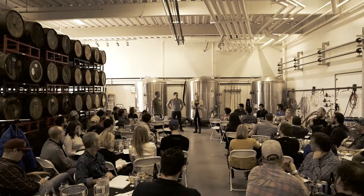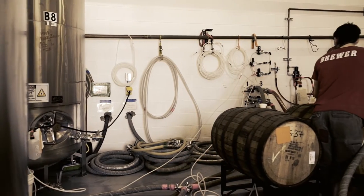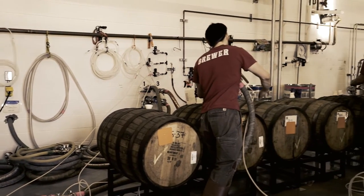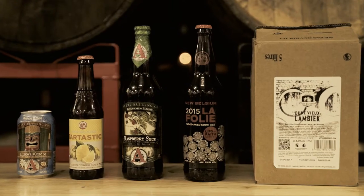I probably talk to one to eight brewers a week about this, and there is actually an underground Illuminati society of brewers trying to figure this out because it's a puzzle. So let's drink some beer.